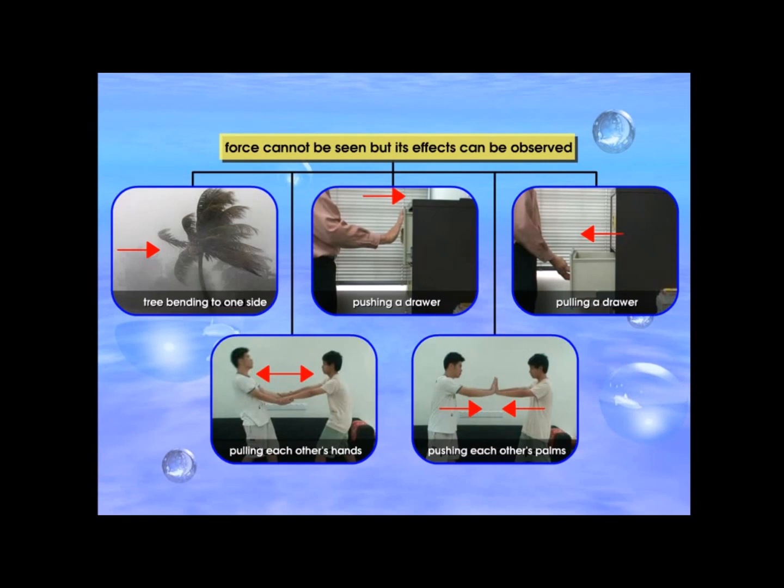Can you name other activities that involve forces? How are the effects of forces observed even though we cannot see force? Discuss and share with your class.